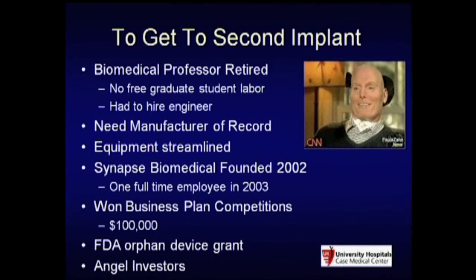There's no money in spinal cord injured patients—there are only 300 new patients a year. We went and talked to Medtronic about building the device, and they walked away. So myself and an engineer I hired decided we need to just form our own company. We formed Synapse Biomedical in the year 2002, and by 2003 we had one employee.